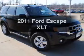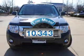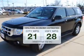Introducing the 2011 Ford Escape. This is the set of wheels you've been looking for. A low odometer reading makes this vehicle a great value at this price. Save your money — make fewer trips to the gas station when driving this fuel-efficient vehicle.